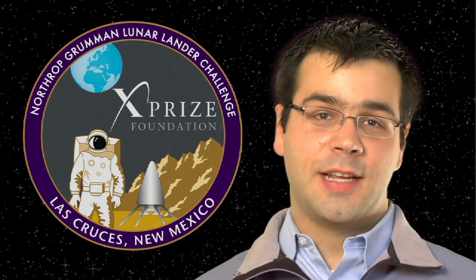Although we only awarded one prize this year, it's important to recognize that all of our teams have accomplished truly impressive things. Let's take a quick look at their vehicles.